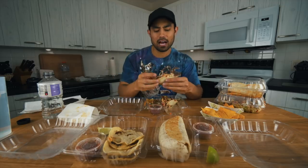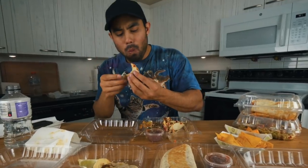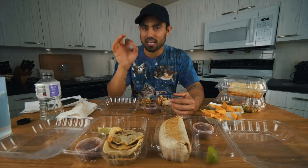This next one is actually a steak taco — not chicken — and it is kind of falling apart. Very, very flavorful. I'm going to give that an 8 out of 10.